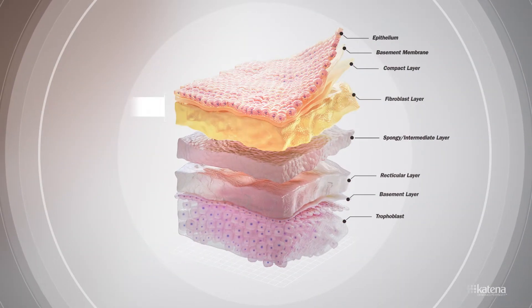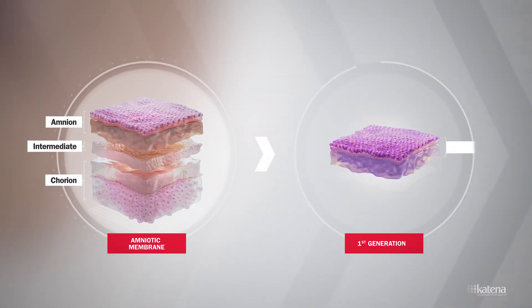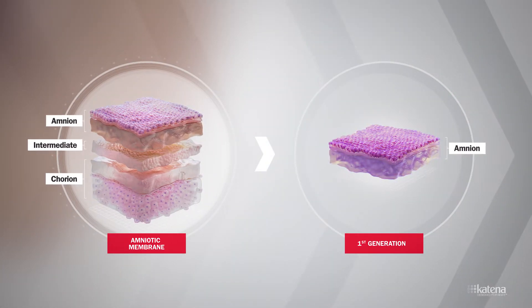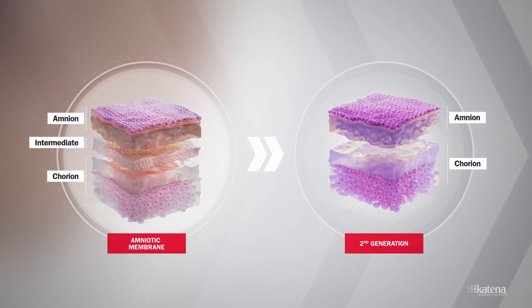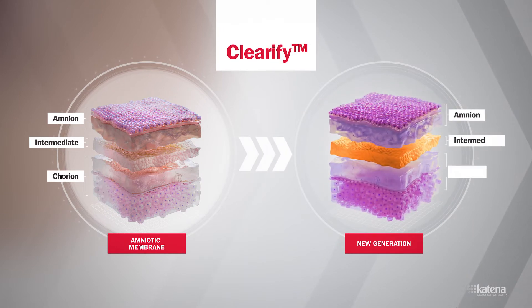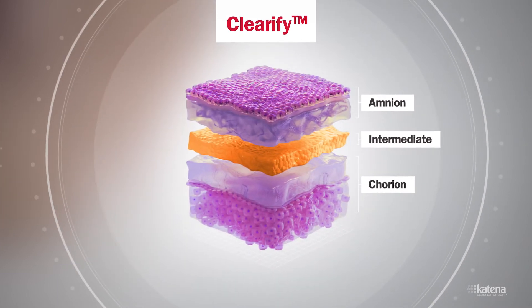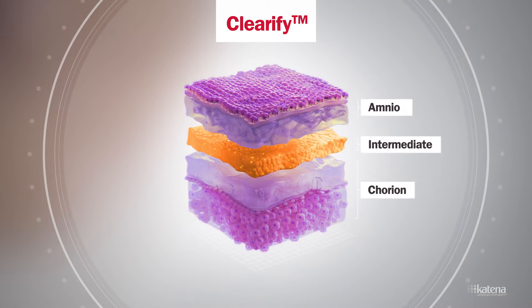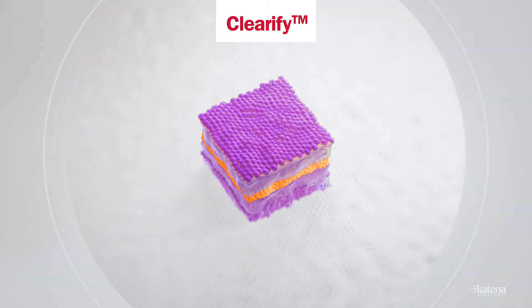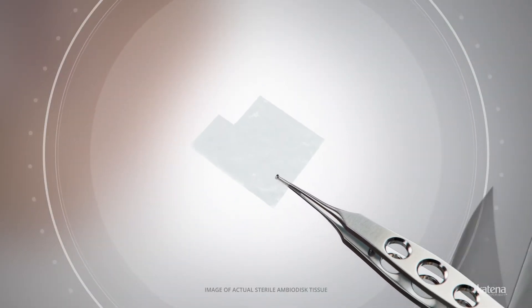Amniotic membrane is composed of multiple layers. Prior versions of dehydrated amniotic membrane underwent processing methods that left only one of three main layers, the amnion. Subsequent versions contained amnion and chorion. The newest generation amniotic membrane from Catena is made using the Clarify process, retaining multiple layers of the membrane. This process allows for an increased concentration of growth factors, cytokines, and proteins naturally found in the intermediate layer of unprocessed tissue, and provides a cushion as well as a scaffold that mimics the natural architecture of placental tissue.